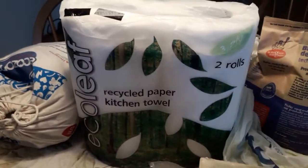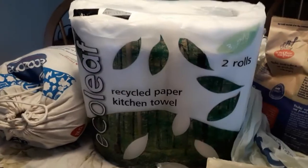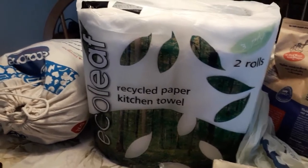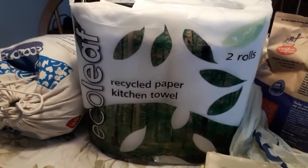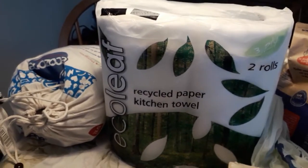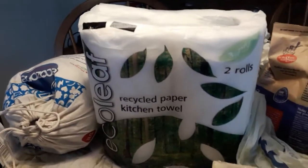That sounds expensive but they will last you ages, so that's the soap nuts covered in this order. For kitchen towels, I've been using bamboo kitchen towels that are washable and reusable up to 85 times. But there are some things you just want a one-use kitchen towel for — like wrapping up fruit peel to put straight in the bin. I don't have a composter at the moment, but I'll probably look into that in the future.